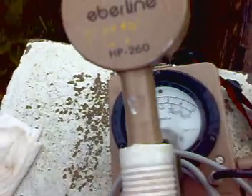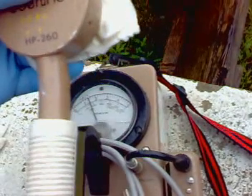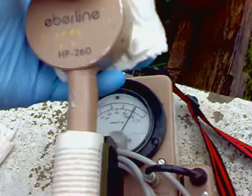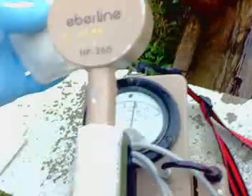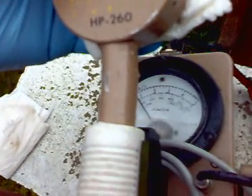I then decided to wipe another panel that doesn't get regularly washed. Same surface area, but this one was testing 10,000 counts per minute. We were pegging the needles on the x10 scale, so I switched to the x100 scale. I would say this is 10,000 counts per minute, or 10 millirentins per hour.